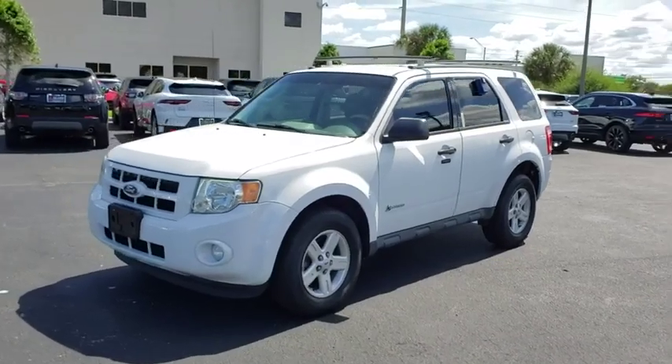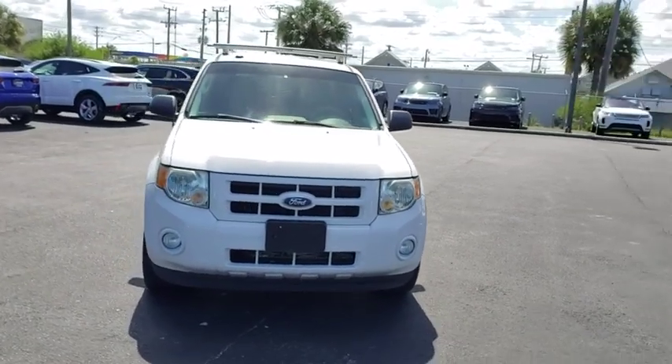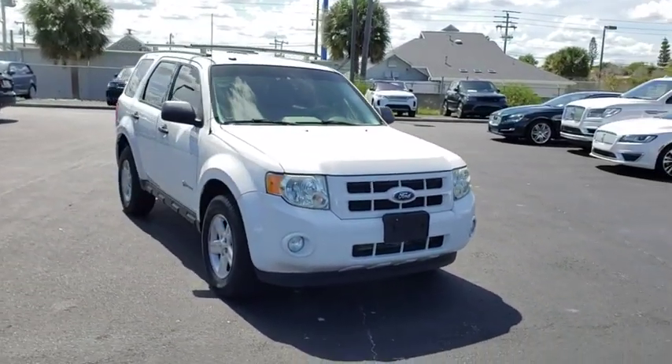The 2010 Ford Escape. Gas engines flex, tow, sip and go with Ford Escape. This vehicle has less than 105,000 miles.